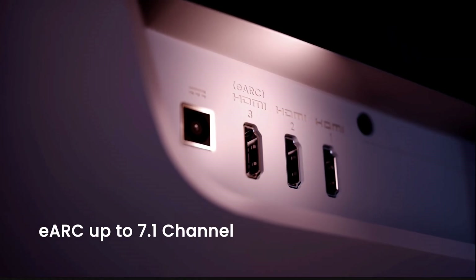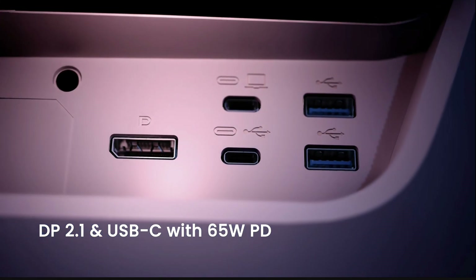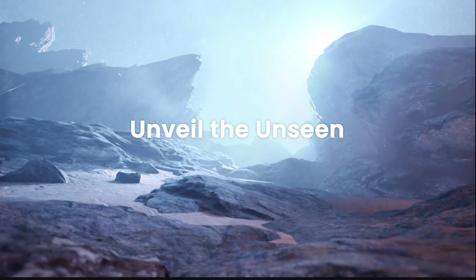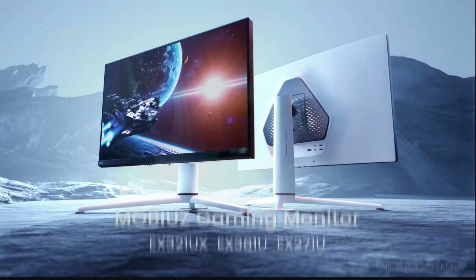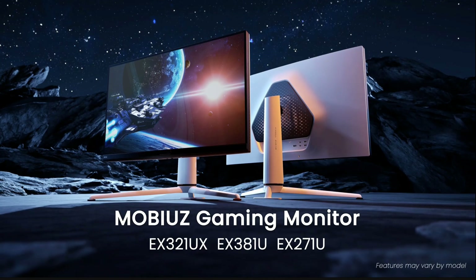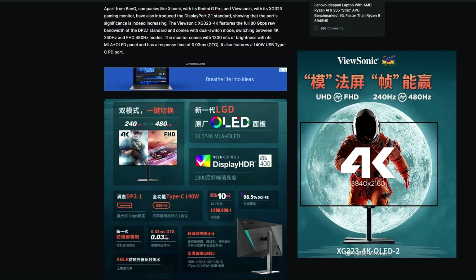Introducing the BenQ Mobius gaming monitor, the EX321UX — a 4K mini LED display with 1152 local dimming zones, up to 1000 nits of brightness at 144Hz, covering 99% of the DCI-P3 color gamut. The main feature is DisplayPort 2.1 support, ready to cover your next generation GPU needs.